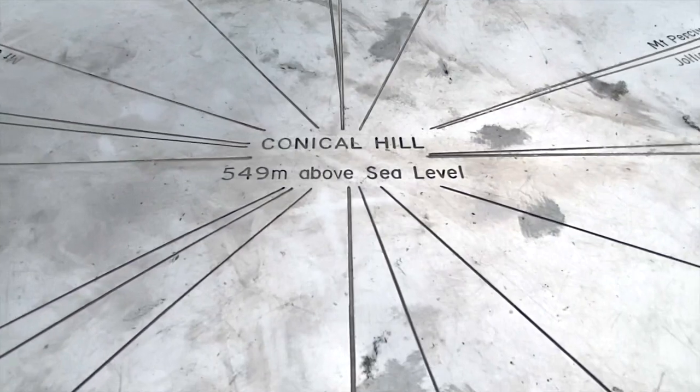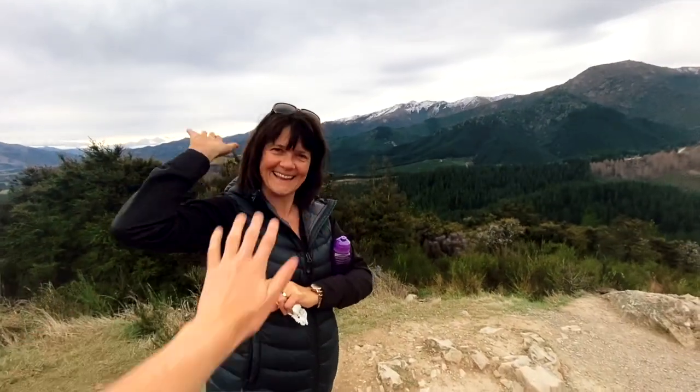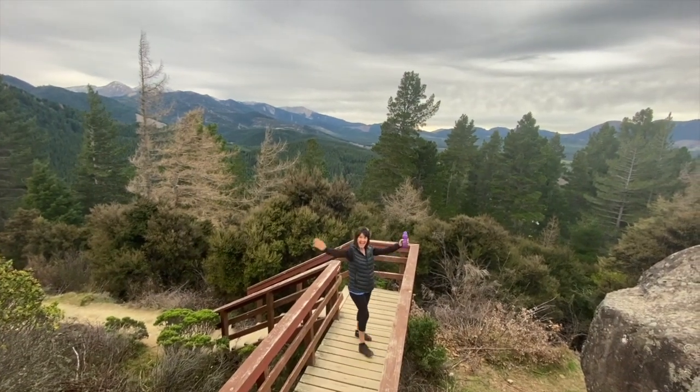Welcome to the top of Conical Hill! The views are so amazing — you've got all the mountains around you and beautiful trees, and you can just hear all the little birds chirping away. It's just so peaceful up here. It's a great walk and it only takes about an hour, so it's a really decent walk if you don't have much time or you're not massively into walking.